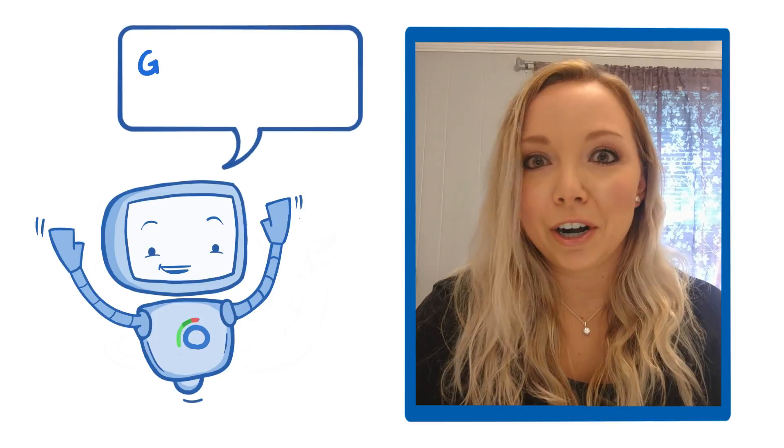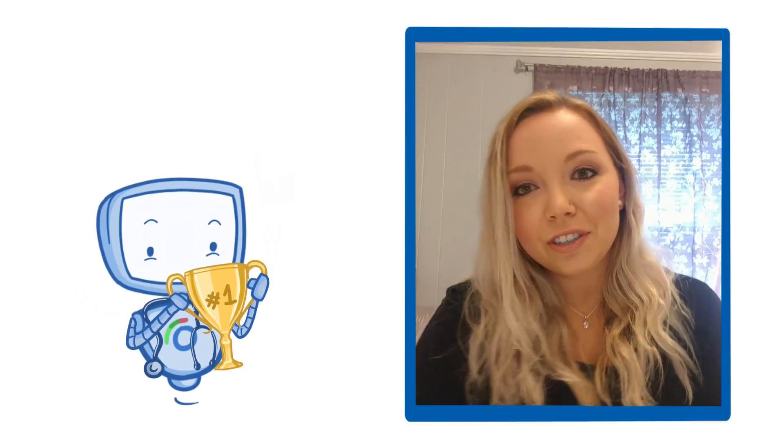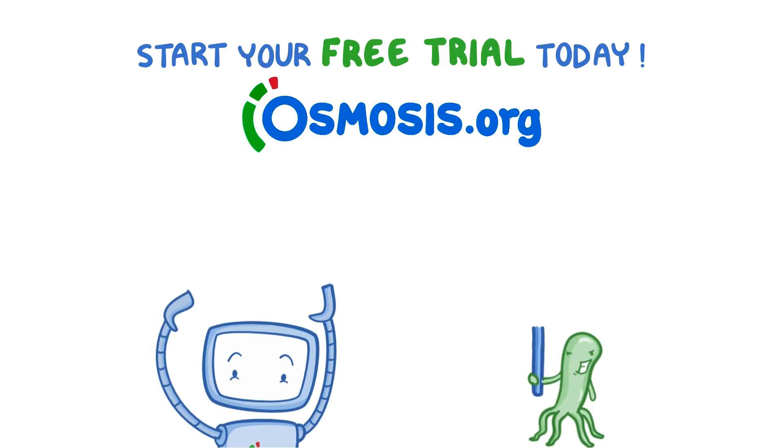One thing I really appreciate about this company is that they're always willing to get better and they're listening to our feedback. They're going to be number one very soon. Thank you so much for watching, and make sure you check them out — start your free trial today at osmosis.org.